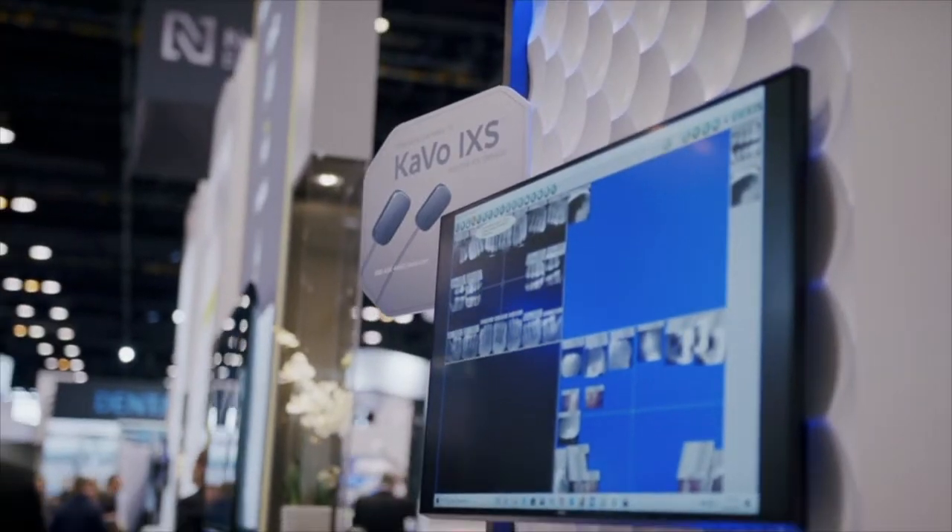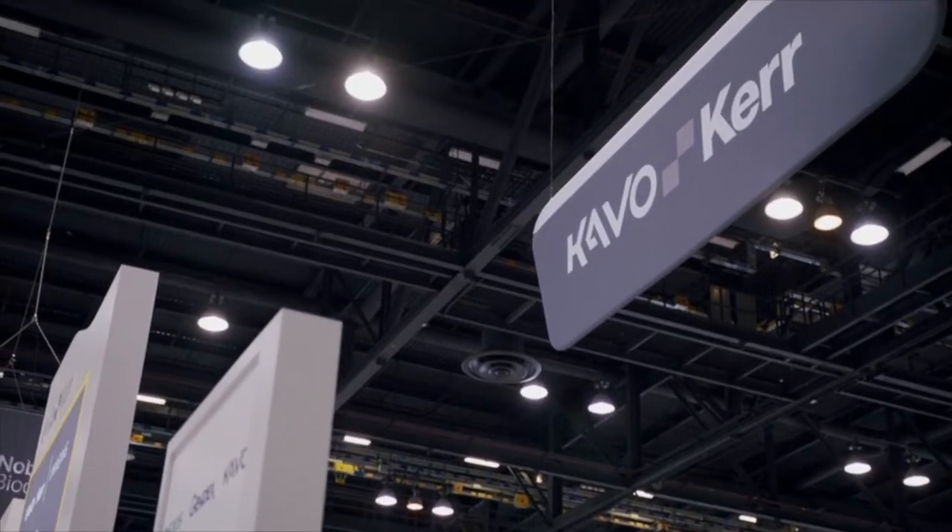We really like the Gendex sensor that we've used since around 2008. I think Kavo is a great brand, and I think it's awesome that they're transitioning into a stronger sensor to make it better for the patient and for us using it every day.